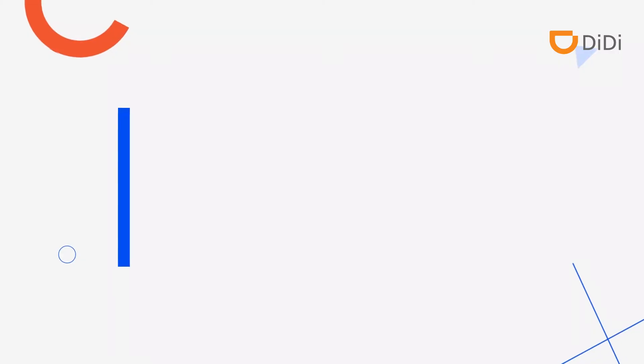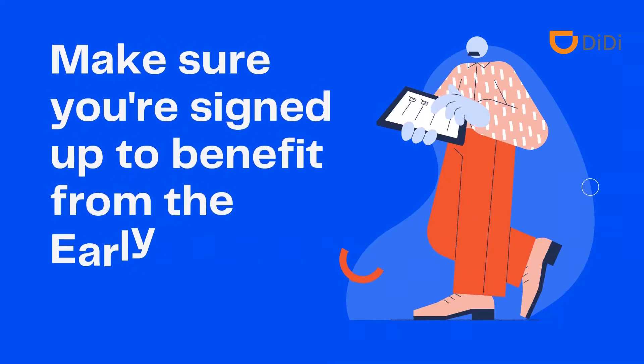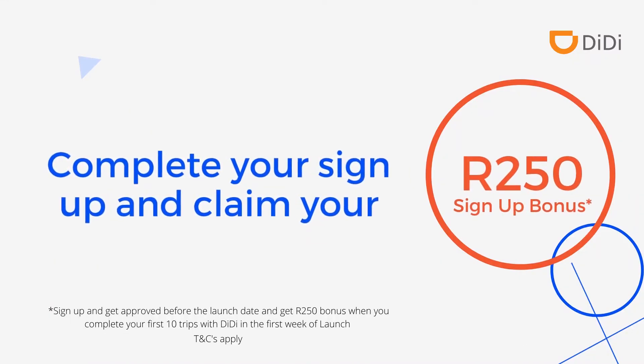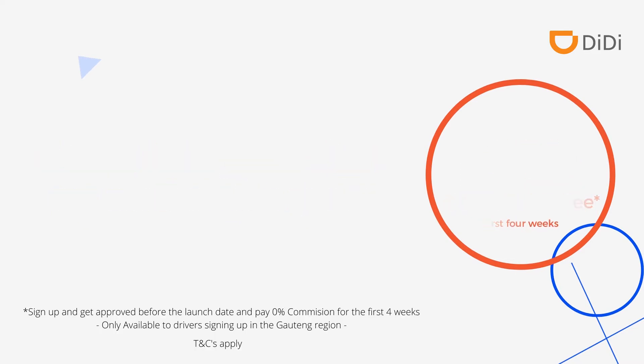Exciting news! We're launching on the 23rd of August 2021. Make sure you sign up to benefit from the early bird rewards. Complete your sign up and claim your R250 sign up bonus, in addition to qualifying for 0% commission fee for the first 4 weeks.